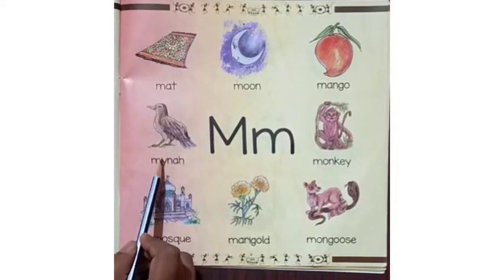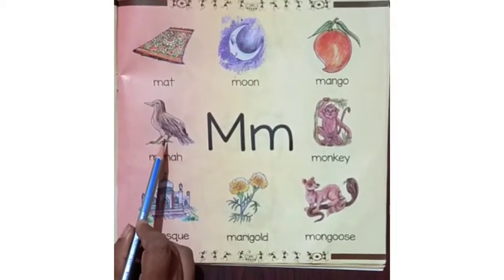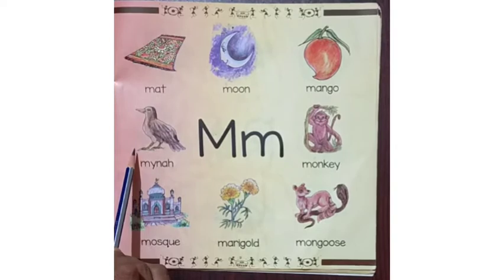Here is the picture of a bird. It is Maina. It is black in color with yellow and pink. Maina is also a sweet singing bird.